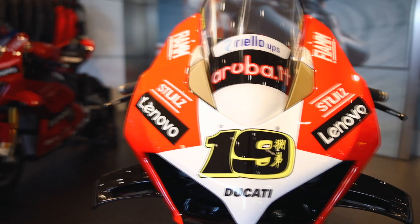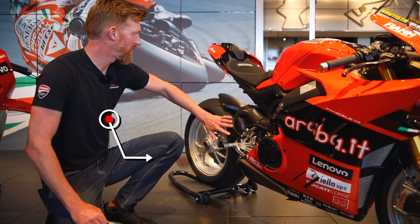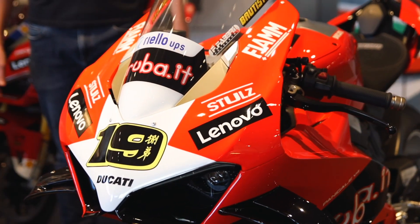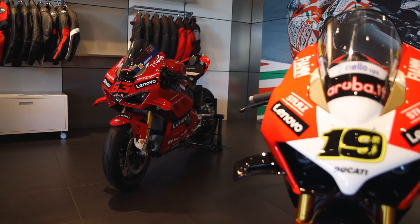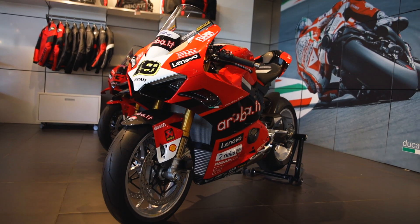We're here today with both the championship edition bikes. We have the Alvaro Bautista bike and the Pecco Bagnaia bike. Only 260 examples were produced worldwide, and unofficial numbers from North America are that there are 63 of the Bagnaia bikes and only 59 of the Alvaro Bautista bikes produced for all of North America.